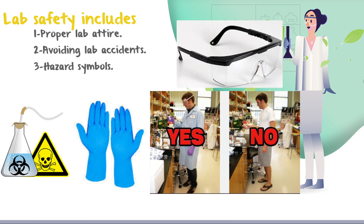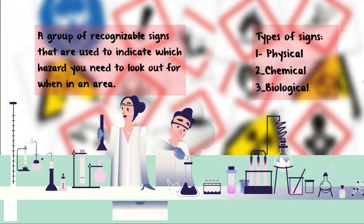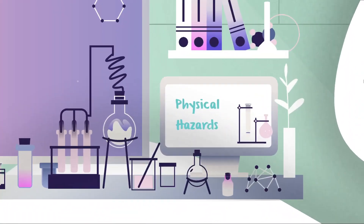Number two: paying attention while working and following instructions will help you avoid lab hazards. Number three: hazard symbols. Hazard symbols are a group of recognizable signs used to indicate which hazard you need to look out for. There are three types: physical hazard signs, chemical hazard signs, and biological hazard signs.